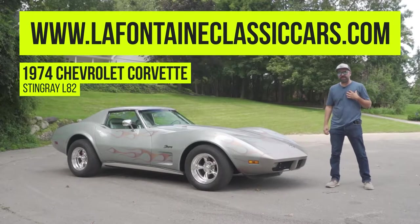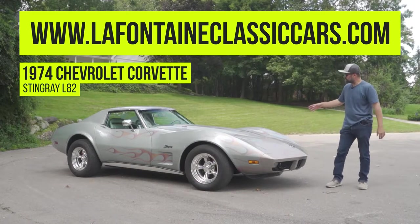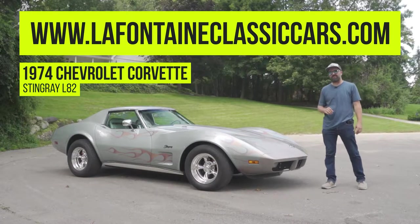Hey everyone, I'm Alex with LaFontaine Classic Cars checking out this 1974 Chevrolet Corvette Stingray L82.